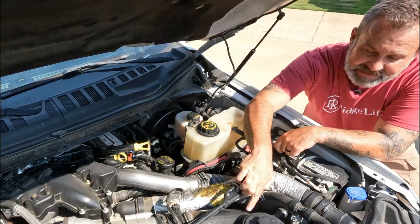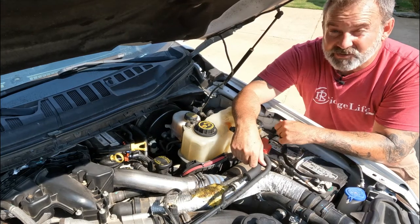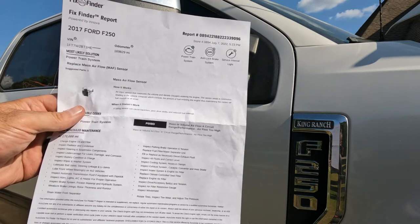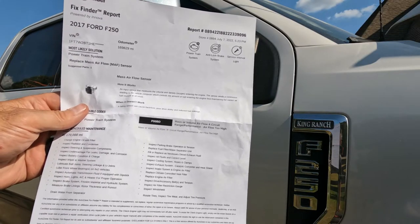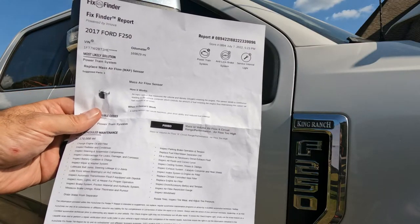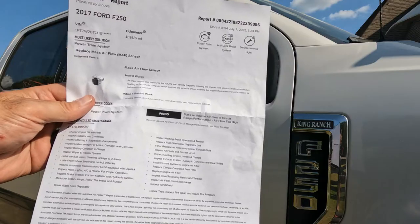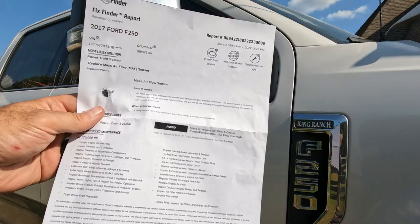Today we're going to replace this hose with a genuine Motorcraft hose. If you came to this video because you got a P00BD error code that says mass or volume airflow A circuit range performance, airflow too high — you have come to the right place. It is not your mass airflow sensor. It has nothing to do with that. It is this cold charge intercooler hose. You got that error code, go check that hose. If you have a split or crack in it, you replace it and you will take care of this error code.